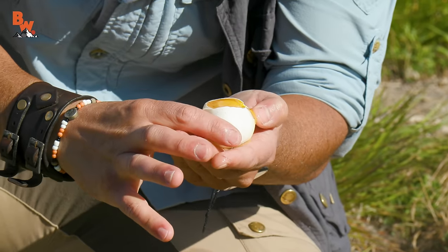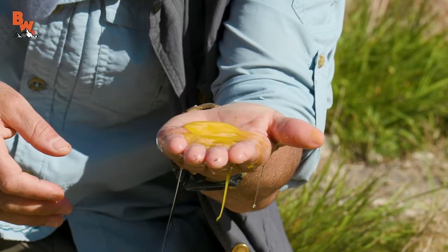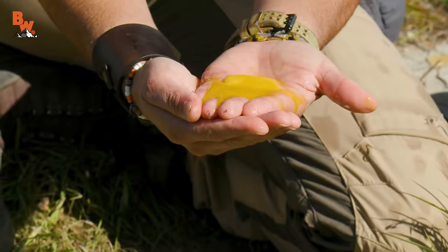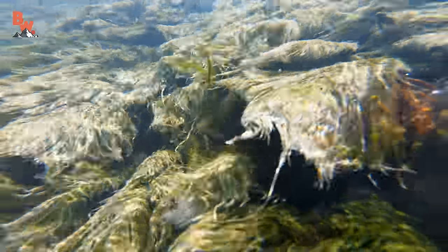Do you guys like your eggs extra runny? It did not cook well. I guess that proves it — 127 degree Fahrenheit water is not capable, even after 30 minutes, of boiling an egg.